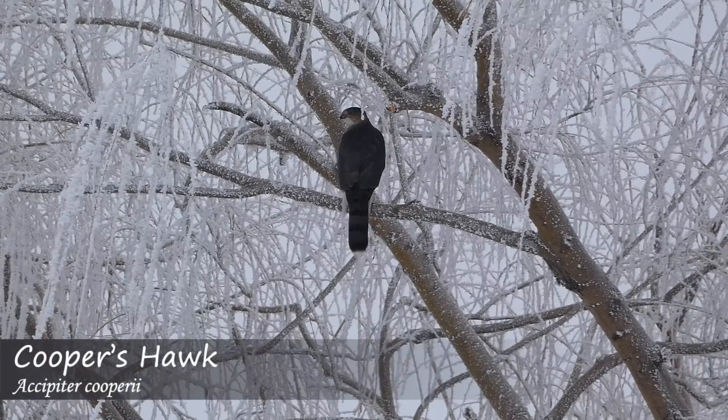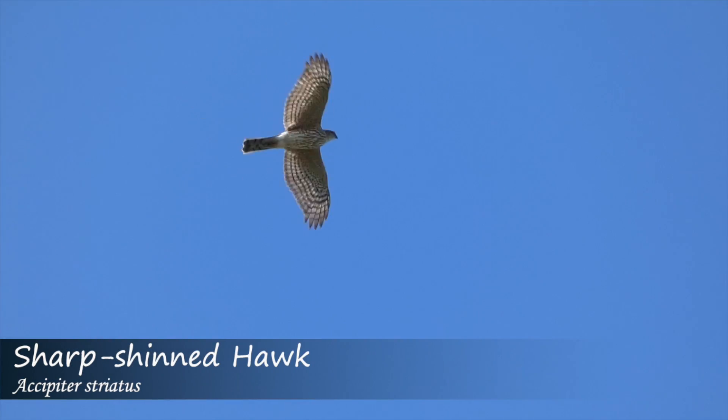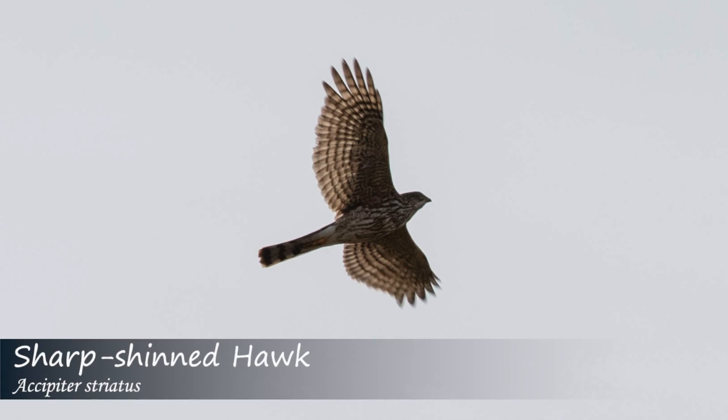In flight, the Cooper's hawk will often fly with slower wing beats before gliding. Sharp-shinned hawks may have a more erratic looking flight, with faster wing beats before gliding.